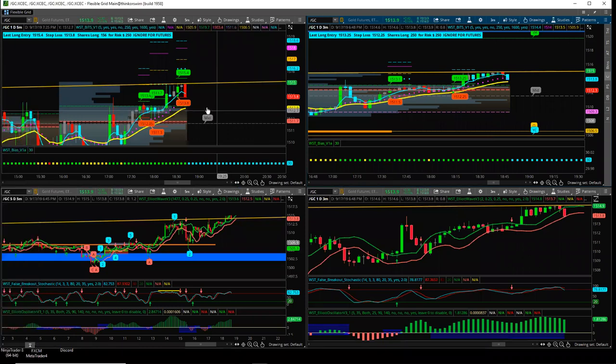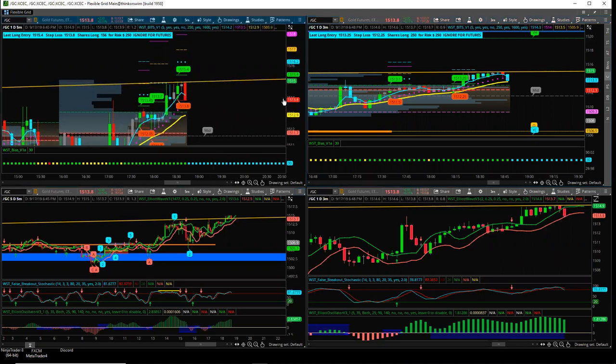Gold just hit the stop — going to cancel the order. Those are the rules. The momentum did not continue above the prescribed range we wanted it to for entry. I cancelled. Those are the rules — you've got to stick to the rules and you will get good trades.